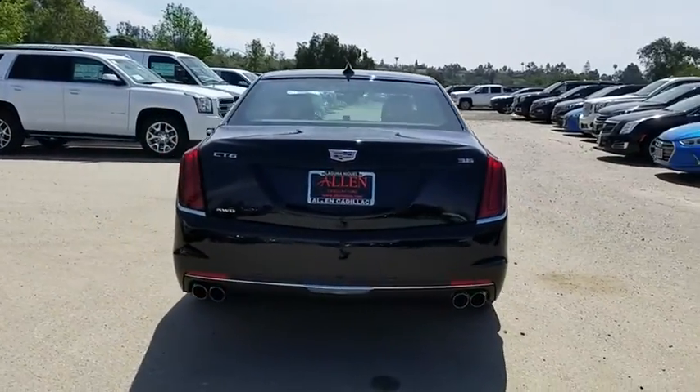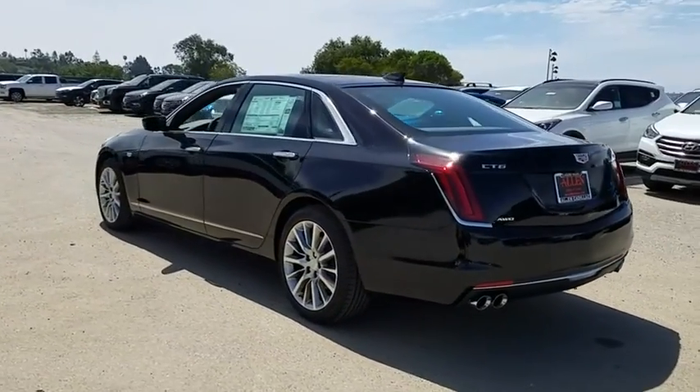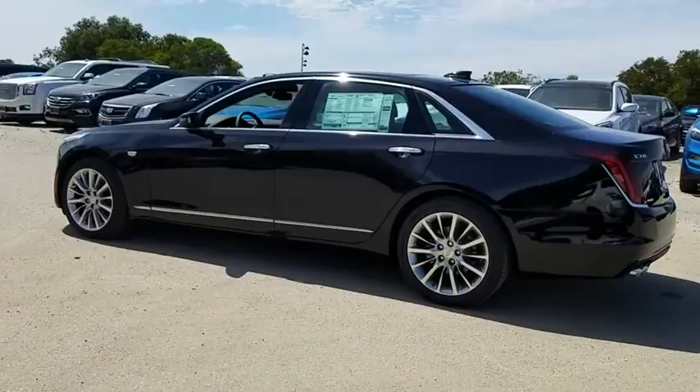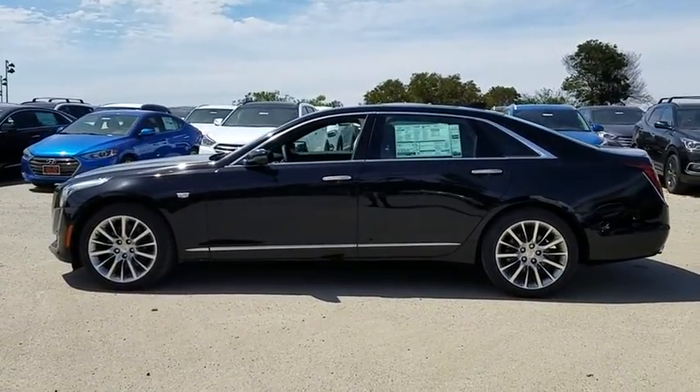Here are some of this vehicle's great options: keyless entry, remote engine start, anti-lock braking system, backup camera, power passenger seat, all-wheel drive, lane departure warning, navigation system, and Bluetooth.